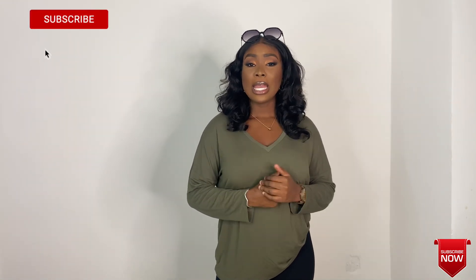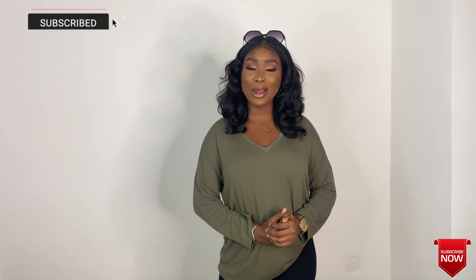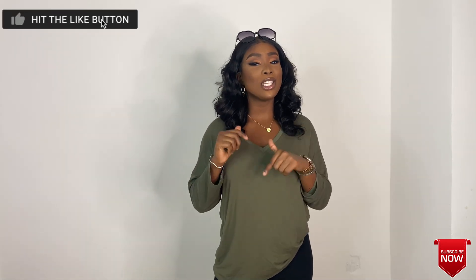Hi guys, welcome back to my channel, so good to be back talking to you guys again. Today's video is different from the usual — we're going into fashion. I'm going to be doing a mini haul and showing you the few pieces I got from Mango. These are basically casual pieces, and I'm also going to give you styling tips on how you can style them. If this is your first time here, please hit that subscribe button below, give this video a thumbs up, and drop a comment to let me know how you feel.